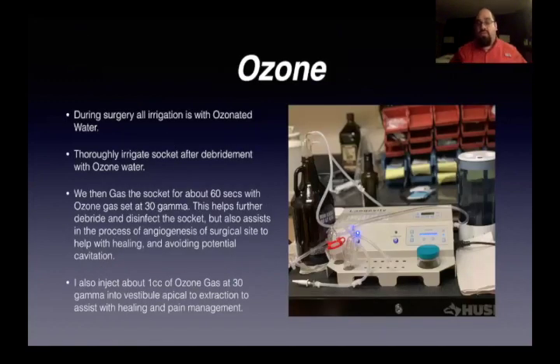Ozone: during surgery, all irrigation is ozonated water. Whether I use a handpiece drill or anything like that, the water going through is ozonated water. We thoroughly irrigate the socket after removal and debridement with ozonated water, and then we gas the socket about 60 seconds with ozone gas set at about 30 gamma. This will help debride and disinfect the socket, but also assist in angiogenesis at the surgical site to help with healing and avoiding potential cavitations. And nitric oxide from the ozone is just going to help this heal really well. After I'm done, I'll inject about 1 cc of ozone gas at 30 gamma into the vestibule apical to the area, just to help with healing and pain management later on.